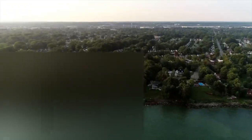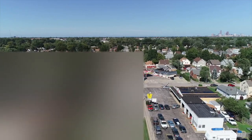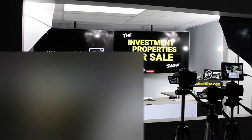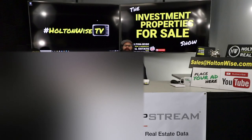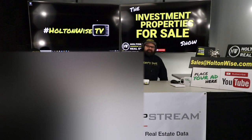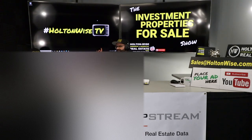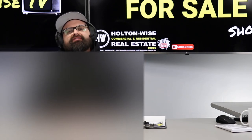We are providing you the opportunity to bid on income-producing property. We are going to provide you guys with complete transparency and education. We take you on the video tour, giving it to you straight. The California real estate market is freaking insane — the pricing is out of control. That's what we get a lot of here at the Investment Properties for Sale Show on Holton Wise TV.